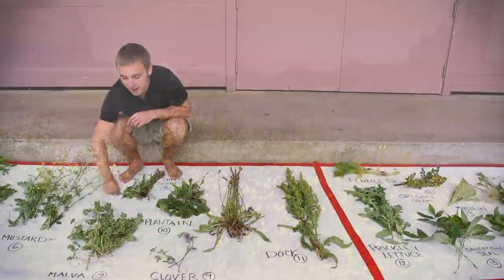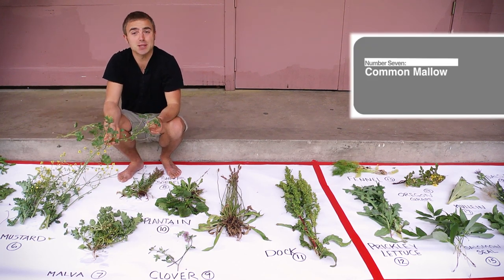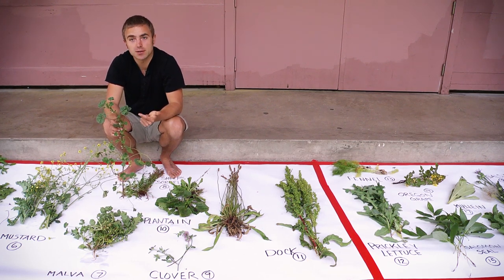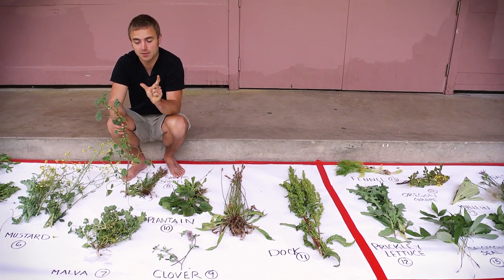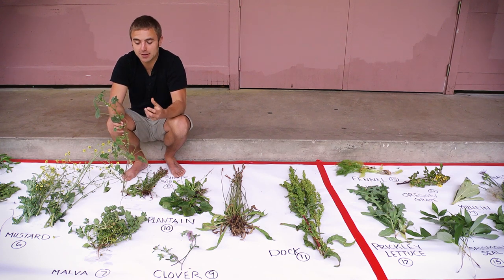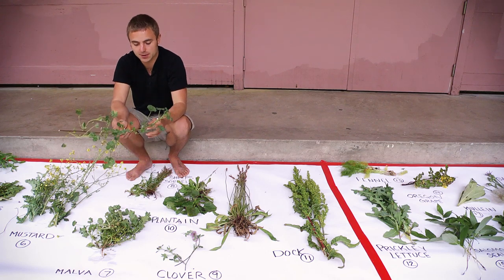Next we have malva, also known as common mallow. Sometimes this plant is called cheeses. It's actually a distant relative of okra — those long, gelatinous, kind of slimy vegetables that are really good for the heart. It has omega-3s in it, so this is going to be a good plant for the heart.